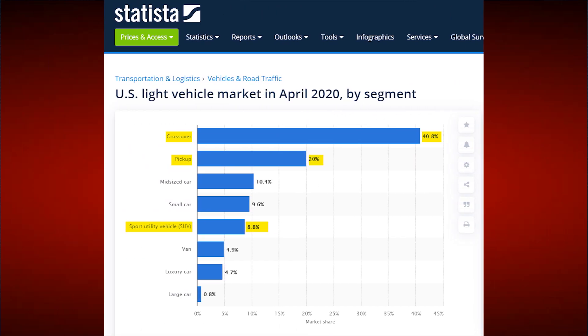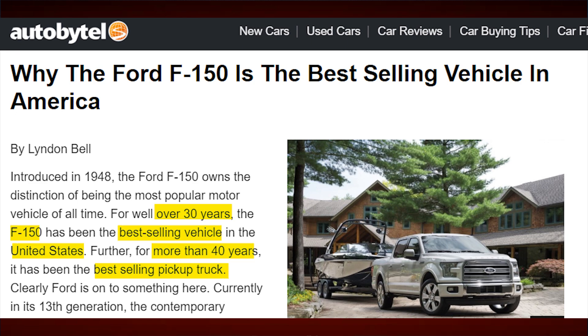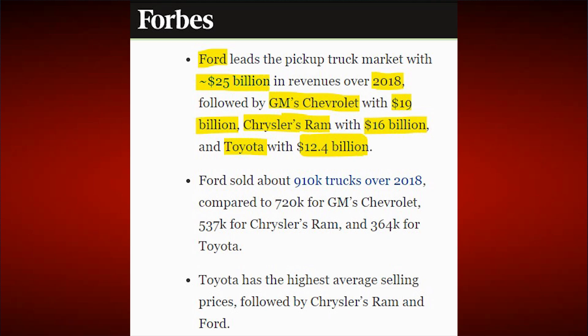The pickup truck market is very large, especially here in America where the truck will be built. According to Statista, the pickup truck market is the second largest vehicle type, only behind crossover SUVs. Perhaps even more surprising is that Ford's F-150 has actually been the best-selling vehicle in general for over three decades. Ford, GM, Chrysler, and Toyota each brought in tens of billions of dollars in truck revenue. For context, Tesla's entire revenue for all of 2018 was still less than what Ford did with just pickup trucks alone.